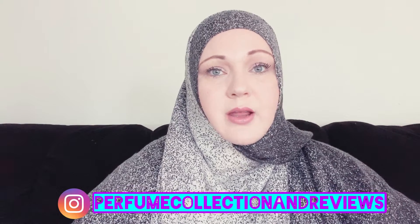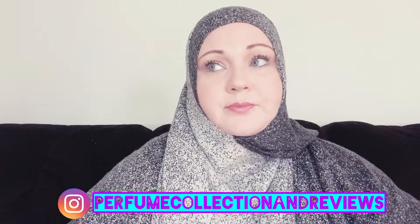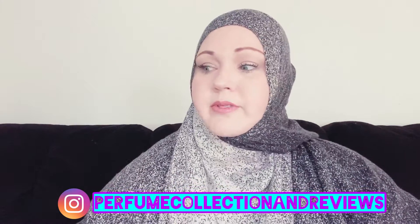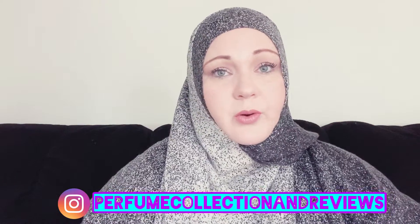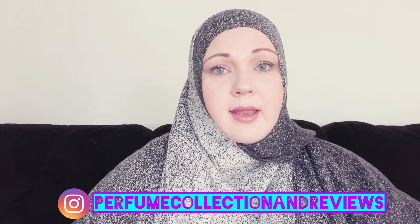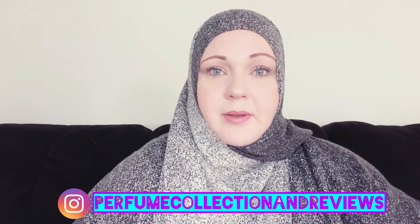Hey ladies and gents, assalamualaikum — this is Jennifer Latifah and welcome to my channel or welcome back. I'm going to declutter a few fragrances. The way I'm going about it is I'm offering them to people who message me on Instagram or email me. I already put them on my stories, so some might already be gone before you get to them, but I plan to post this as soon as I'm done filming and editing so it can all be up the same day.